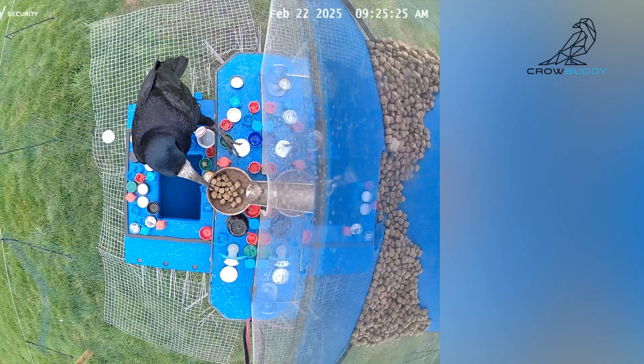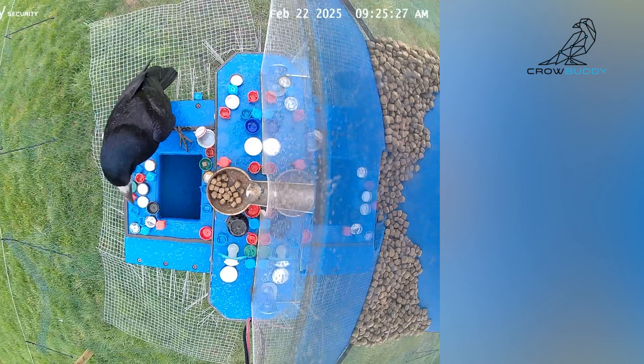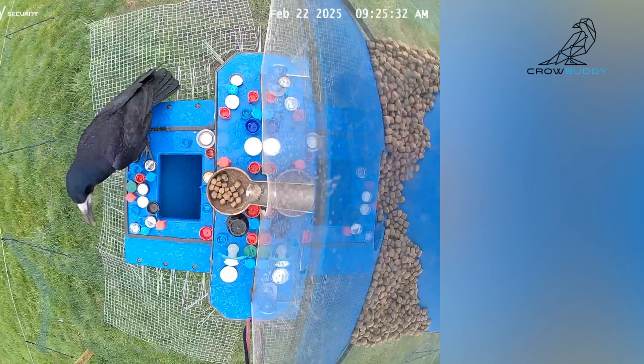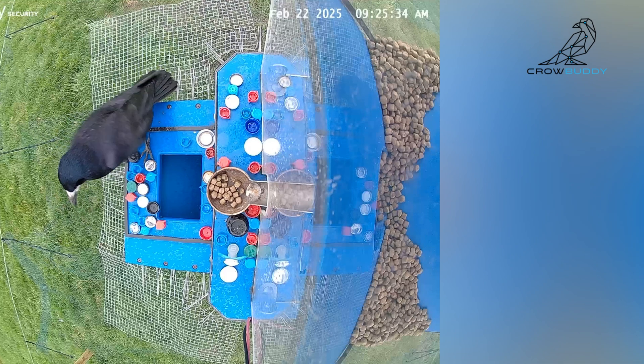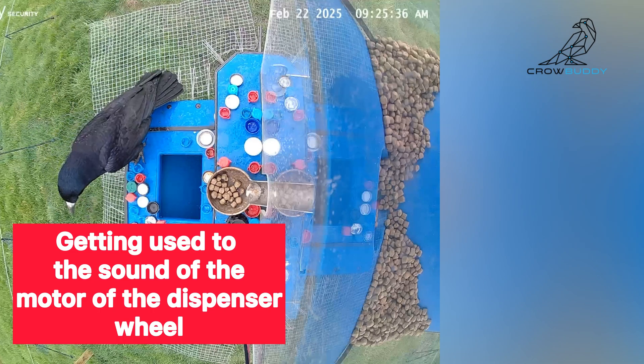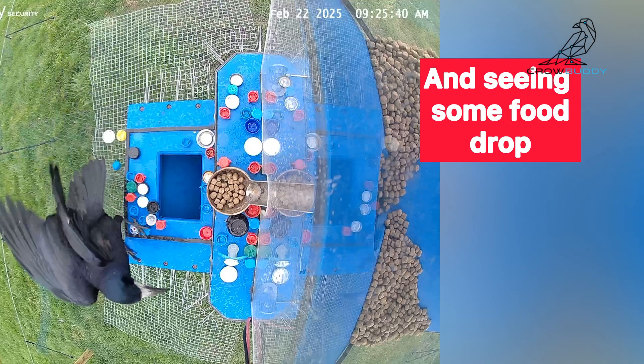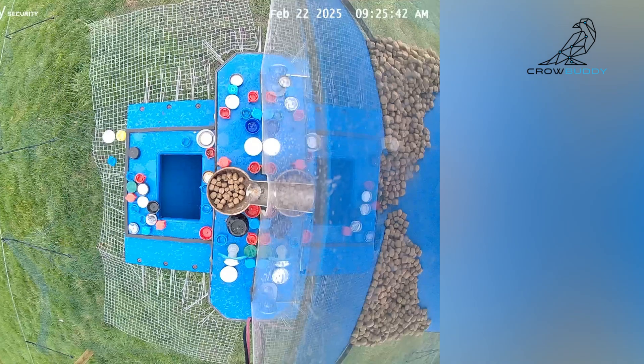Here is where it gets interesting. This crow dropped the cap in completely by accident. But then look — it hears the motor running, sees the food appear, and is like, hold up, was that me? They're neophobic, meaning they fear new things, especially sounds. But this is the first step to breaking that fear.